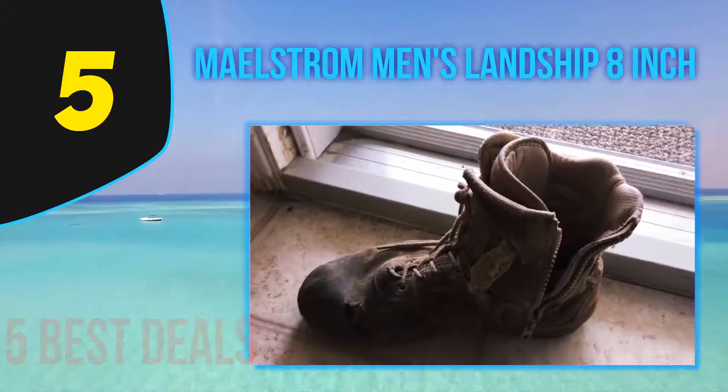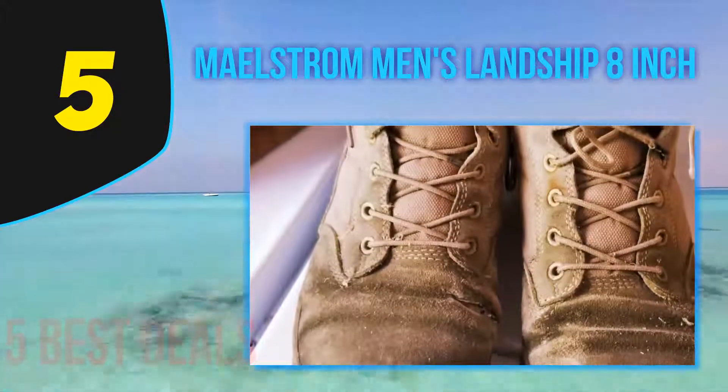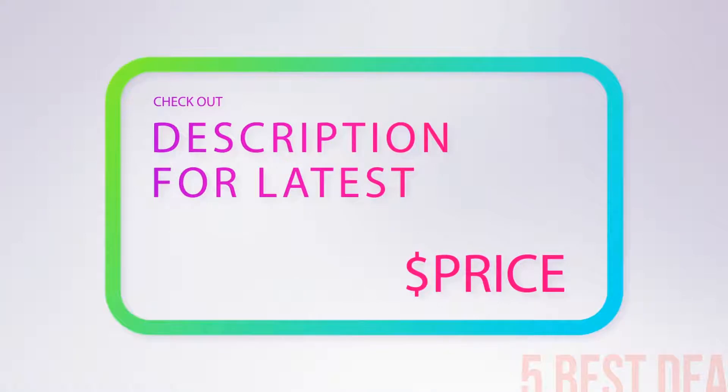These boots are cement constructed for best performance and protection. The collar and tongue are properly padded to keep your feet comfortable and pain-free. The midsole is properly cushioned for long wear. For more information and price, check out the product links in the description underneath the video.